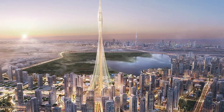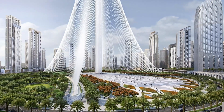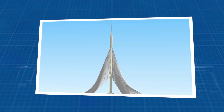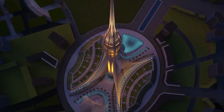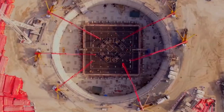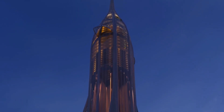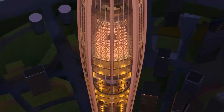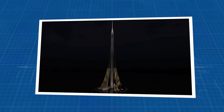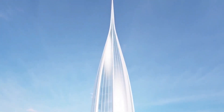One of the most remarkable aspects of Dubai Creek Tower's design is its innovative cable-stayed structure. This feature is not just about aesthetics — it's a crucial part of the tower's stability. The structure is supported by a network of cables anchored to the ground, radiating from the top of the tower. These cables function much like the spokes of a bicycle wheel, evenly distributing the structural load and providing essential support against lateral forces such as wind, while also adding visual grace — giving the impression that the tower is delicately tethered to the earth.